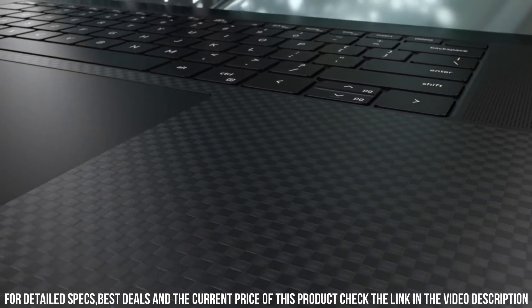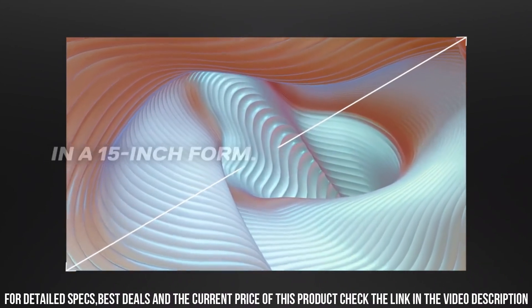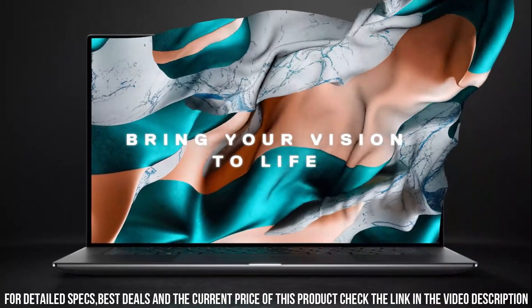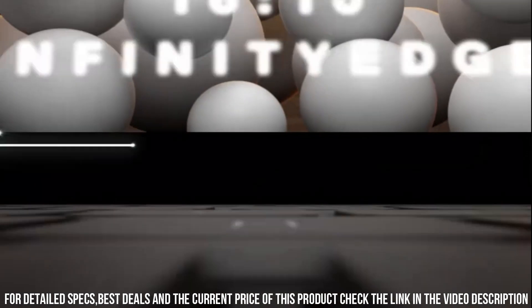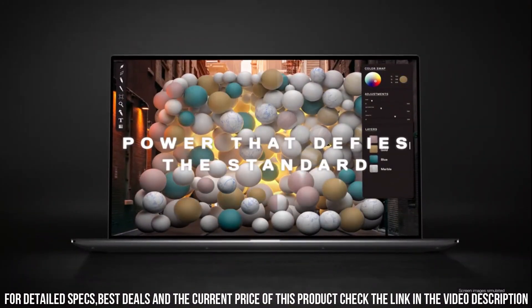The compact size and thin bezels offer a larger screen in a portable form factor. The premium build quality and carbon fiber keyboard deck add a touch of luxury to the laptop. Elevate your computing experience with the new Dell XPS 17 9700, where performance meets elegance and creativity knows no bounds.